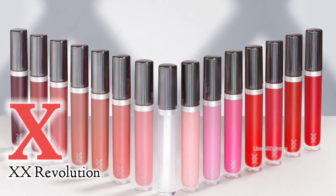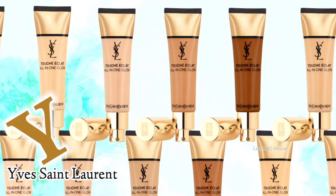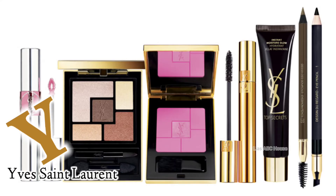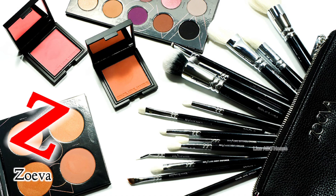X is for XX Revolution. Y is for Mo. Z is for Zola. Thank you.